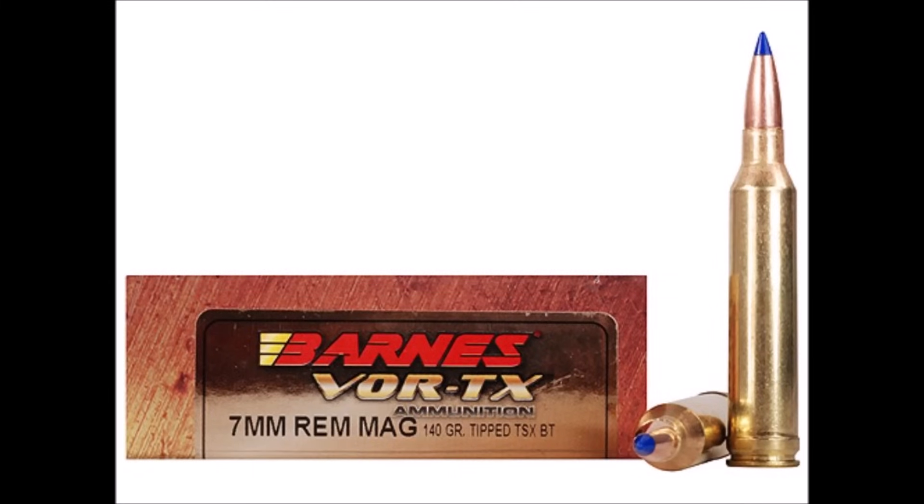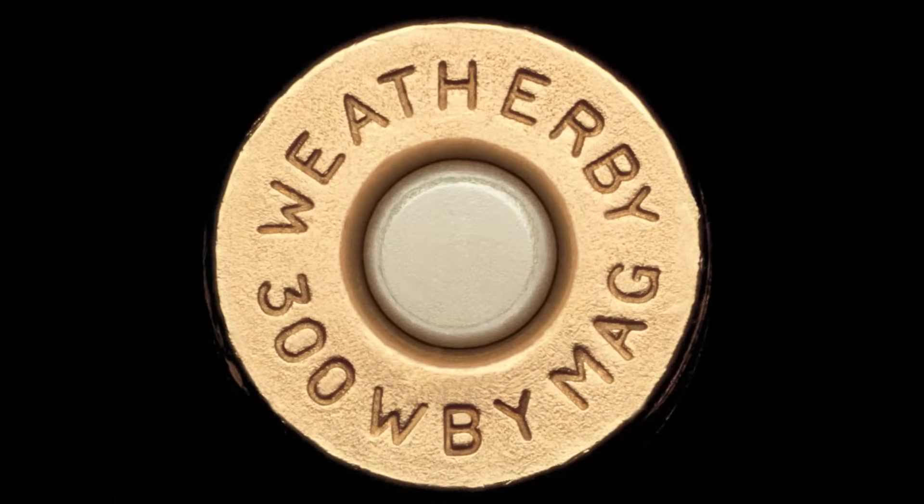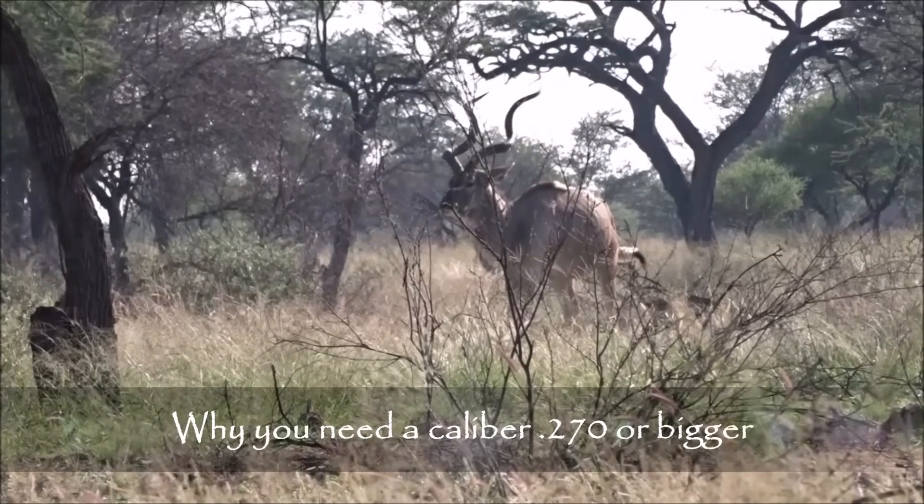The 7mm Magnum is also a fine plains game cartridge, but it isn't as popular in Africa as the .30 calibers. The reason is that African hunters and PHs think differently than American hunters — they like big, heavy bullets that penetrate deep and tend to think that light bullets traveling at high speeds are highly overrated. Pretty much in Africa, Roy Weatherby's theories go right out the window.